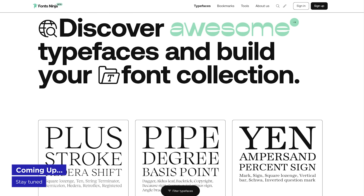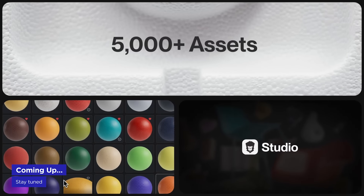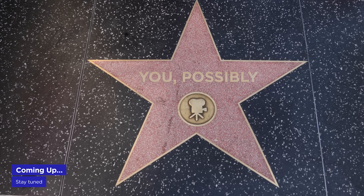An awesome new site for typeface inspiration, Grayscale Gorilla launches something big, and your chance for After Effects startup screen fame has arrived. It's Motion Mondays — hold on to your butts.